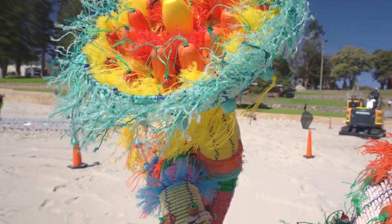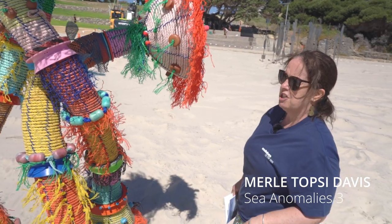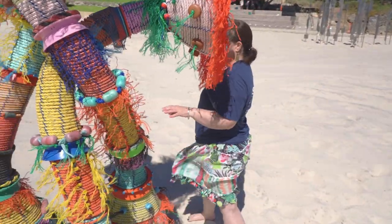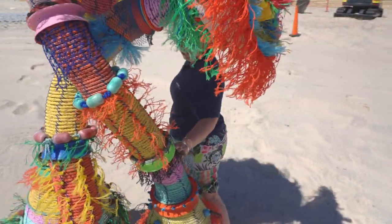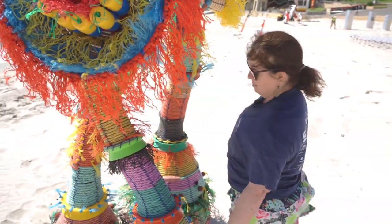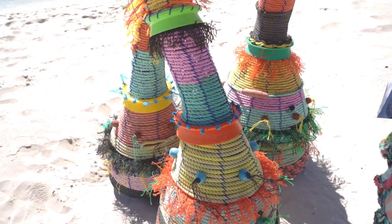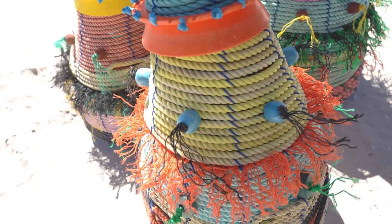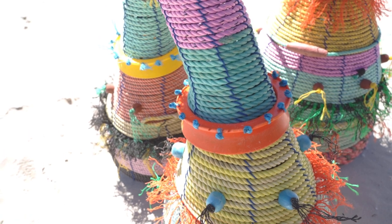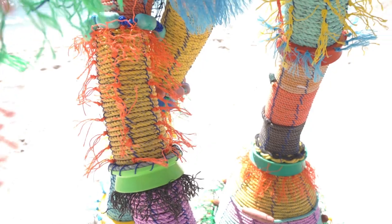This is a sculpture by Merle Topsy Davis. Merle lives near the beach down south around the Bunbury area, and she spends a lot of time collecting things that she has found at the beach, basically doing beach cleanups. She has often said that one of the reasons why she makes art is to say something — not to make money as such, but to actually say something about the state of the world.